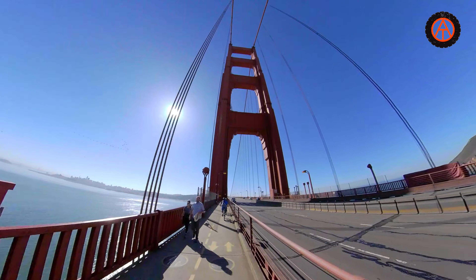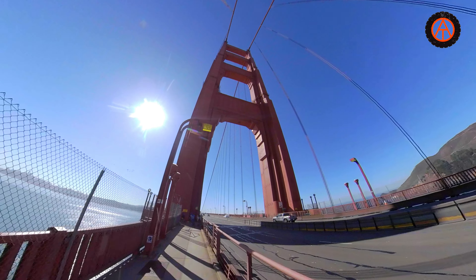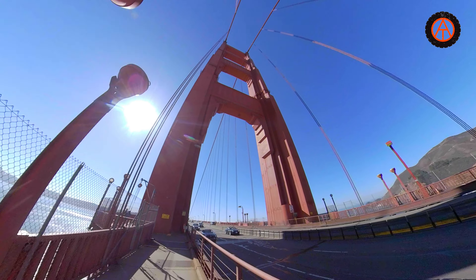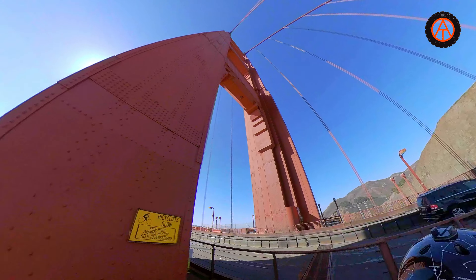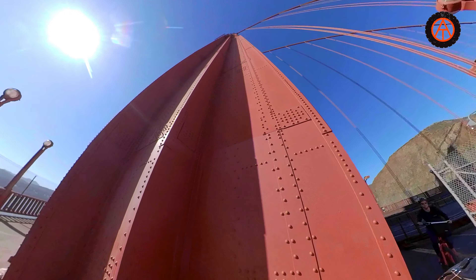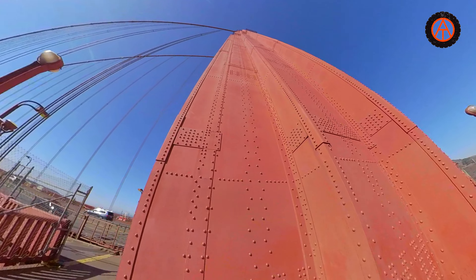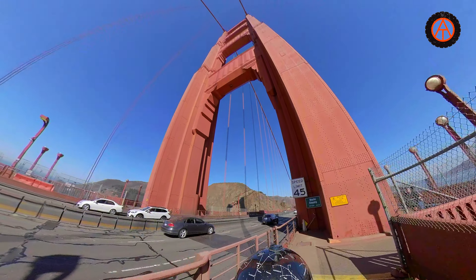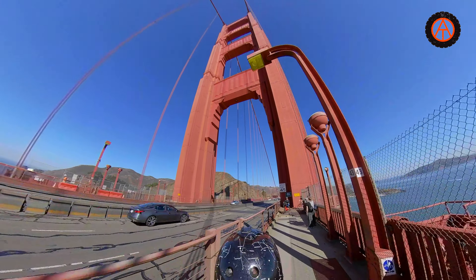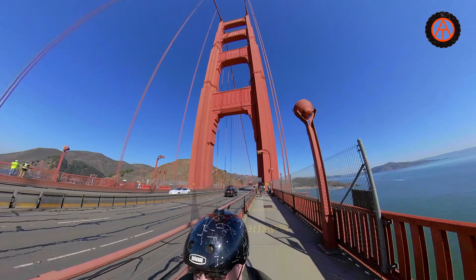Now we're coming up to one of the first towers — this thing is just so massive, it's just unbelievable. The Golden Gate Bridge is 1.7 miles long, 90 feet wide, and its 4,200-foot main span between the two towers was the longest for a suspension bridge until 1981. These towers are 746 feet tall.